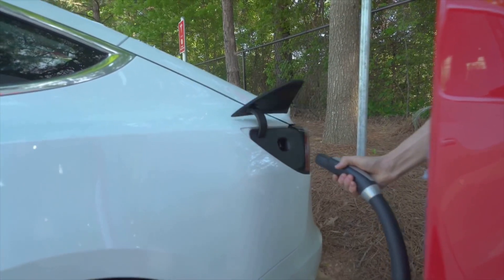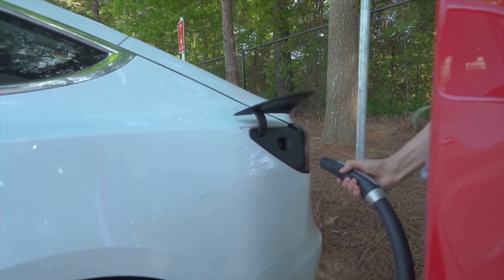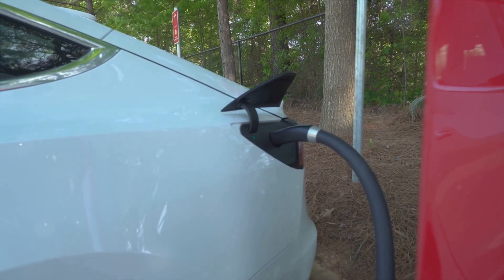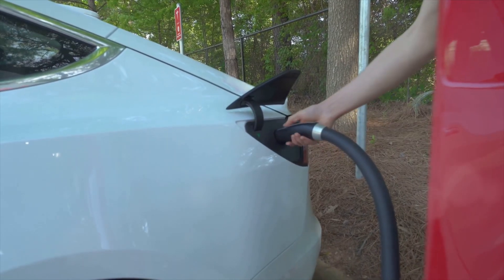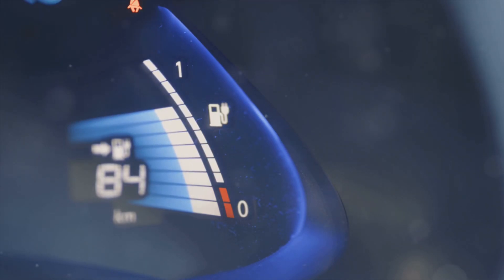Hey everyone, welcome back to the channel. If you're an EV owner or thinking about making the switch, understanding how to charge your battery for maximum longevity is key. So let's dive into the secrets of EV batteries and how you can keep them running smoothly for years to come.